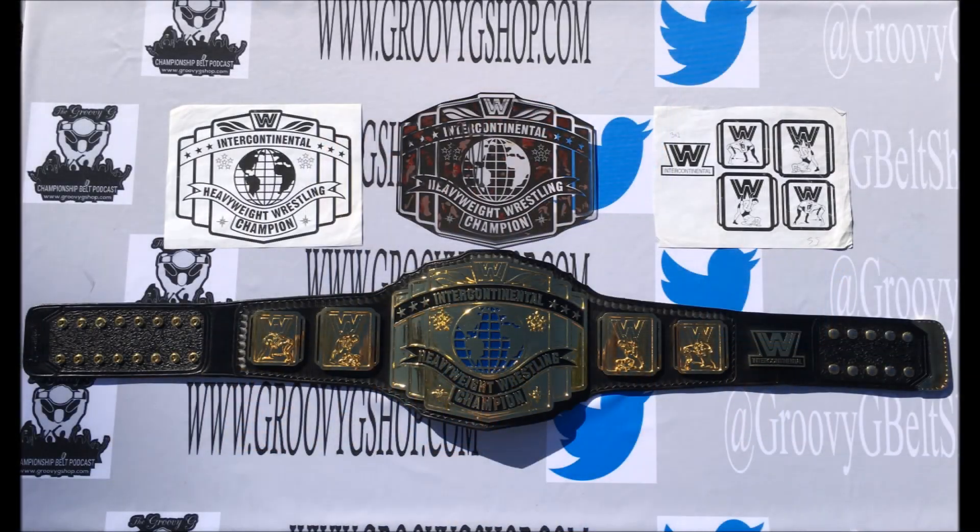So there we have it — that is a Reggie Parks-made classic WW logoed Intercontinental title belt, along with the special bonus of some real artwork from Reggie Parks' own personal archives that were used in making this particular belt.